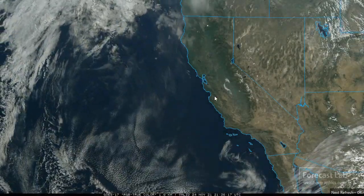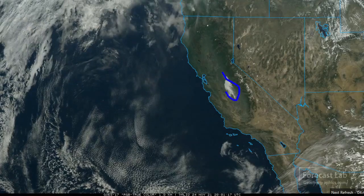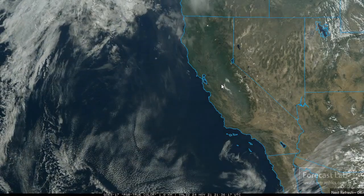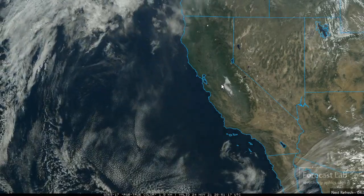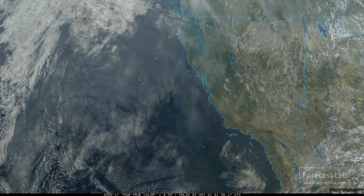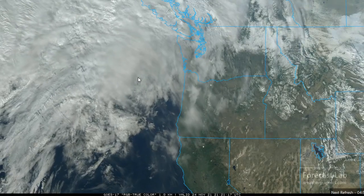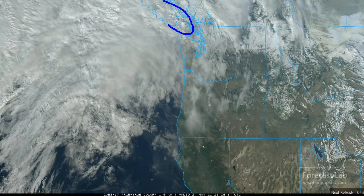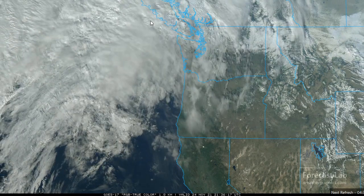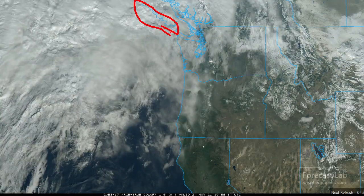A quiet day in California with some stratus around Merced — that's what we call tule fog when it gets thick and low enough. However, across much of the state it's ridging. Looking further north, we can see the next weather system affecting Vancouver Island — you can see the overshoots on the cumulonimbus, not really producing thunderstorms but producing some showers and very likely some heavy precipitation along parts of the coast.